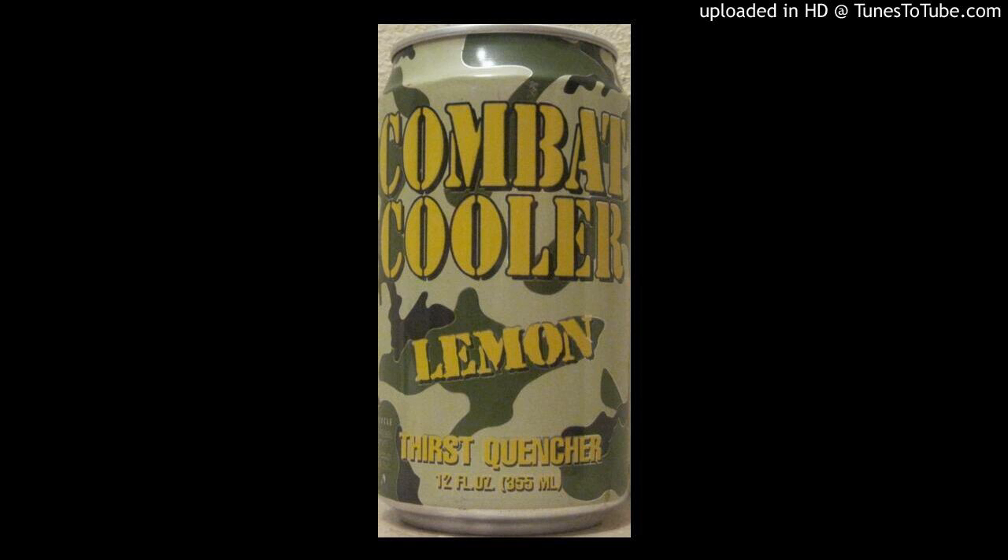Combat Cooler is packaged in 250 ml cans with desert camouflage packaging graphics. Unlike conventional soft drinks, Combat Cooler contains 30% less sugar and is isotonic, so it replaces electrolytes. Combat Cooler complies with all government specifications and packs a high-performance blend of B and E vitamins. An 8-ounce serving includes 25% of the U.S. RDA of B12, B6, B5, B3 and E, made from all 100% natural flavors.